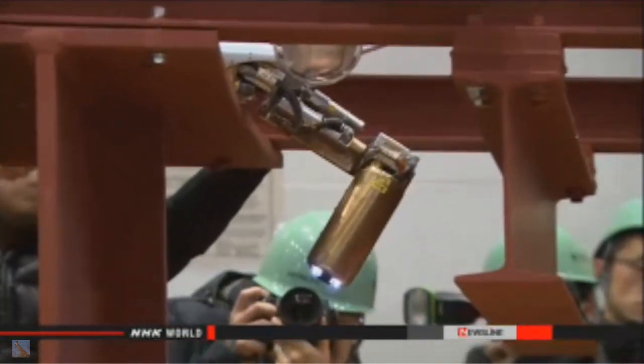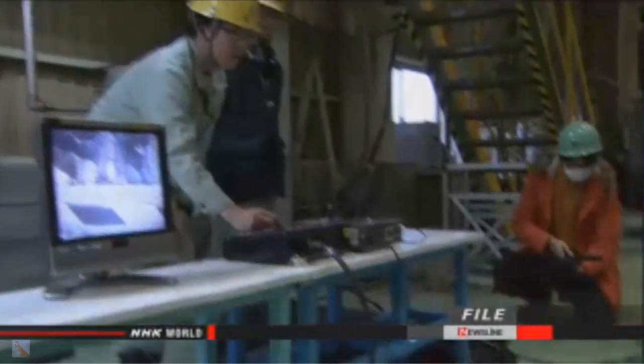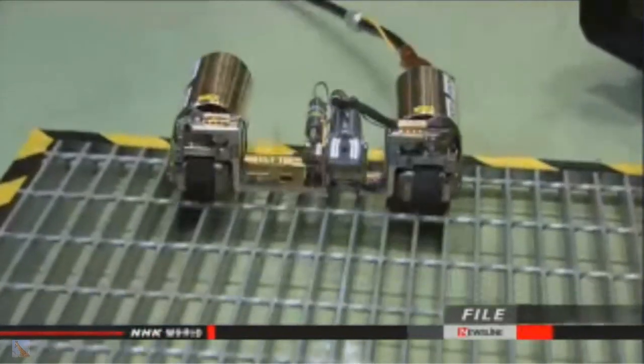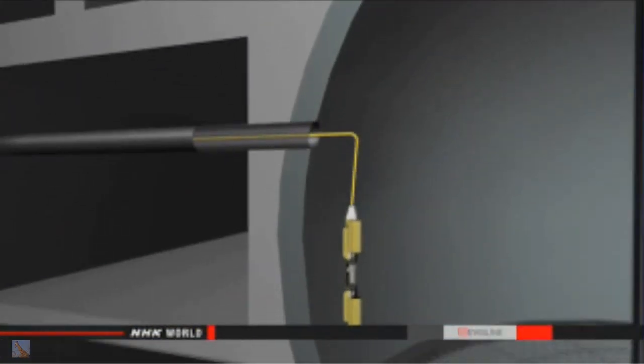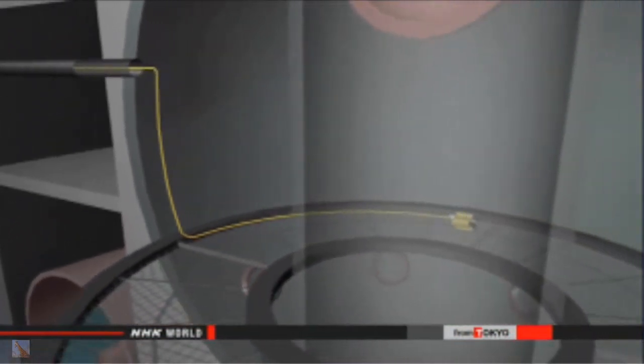Last Friday, Tokyo Electric Power Company sent its first remote-controlled survey robot into the number one reactor, which underwent a meltdown in 2011. The robot came to a halt inside the reactor. On Wednesday, the utility sent in a second one. The second robot moved along a passageway around the inner wall of the containment vessel in a clockwise direction. It recorded the damage and measured radiation levels.